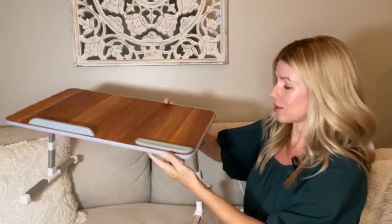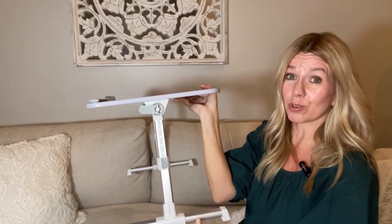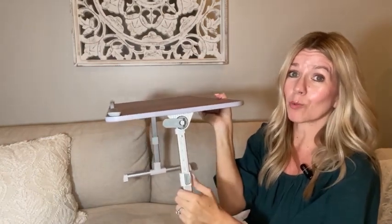I really love that you can adjust the heights. There are lots of different settings — you can make it really high or really low depending on what you need.